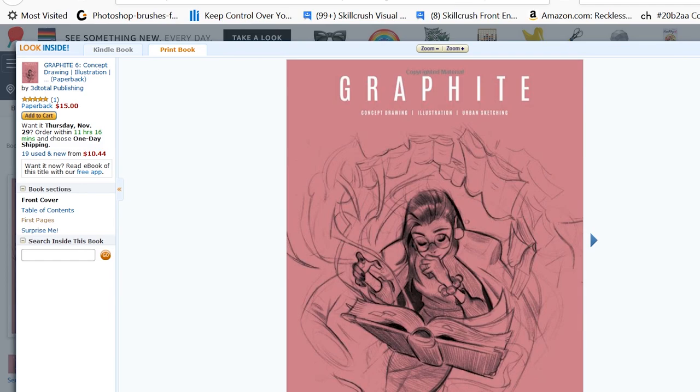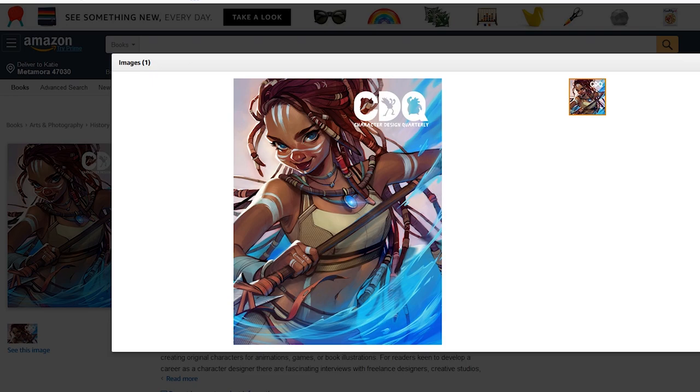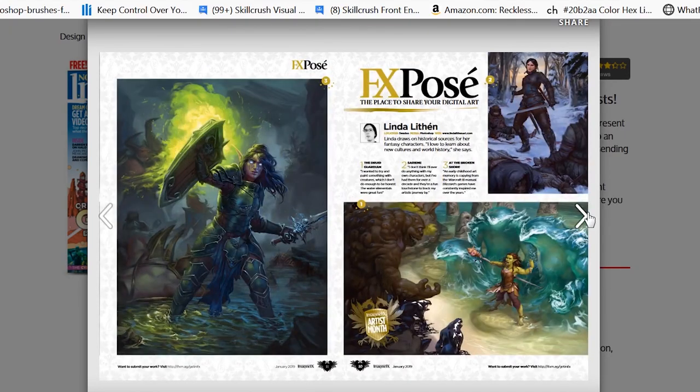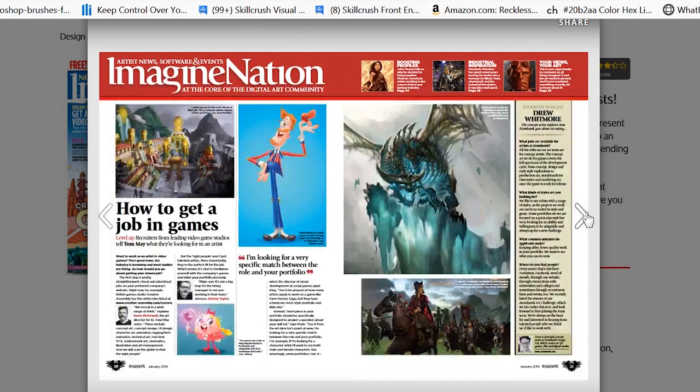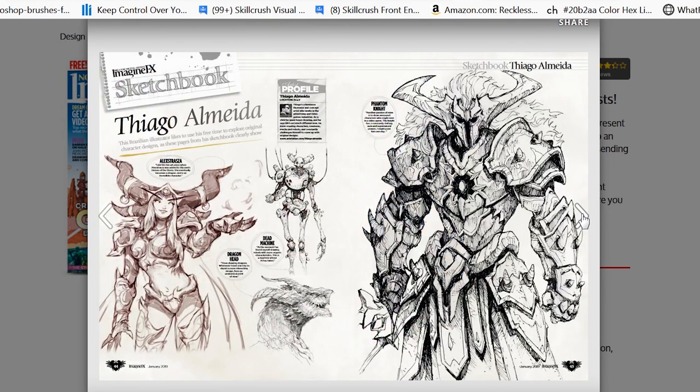Another recommendation would be magazines. 3D Total has some pretty awesome magazines, like Graphite, which features more traditional work. Another awesome magazine by 3D Total is Character Design Quarterly. I'm also going to recommend ImagineFX — it's a leading magazine in fantasy and sci-fi style art, and it also talks about things that are going on in the industry.